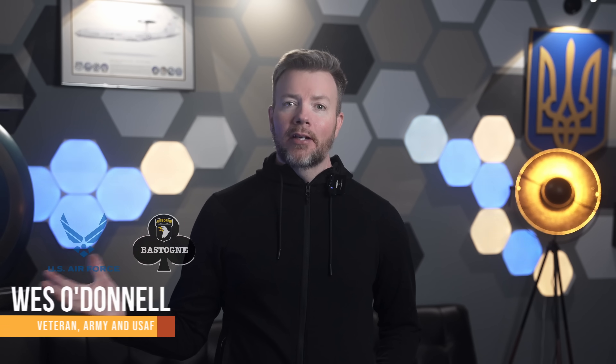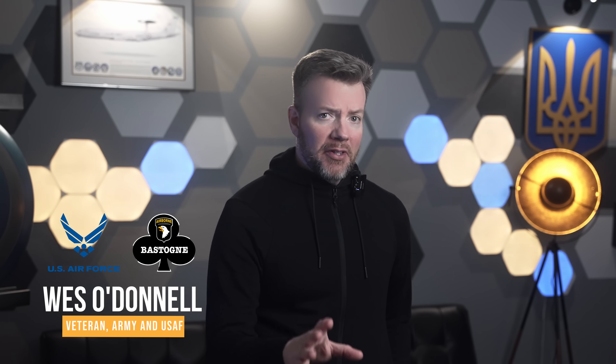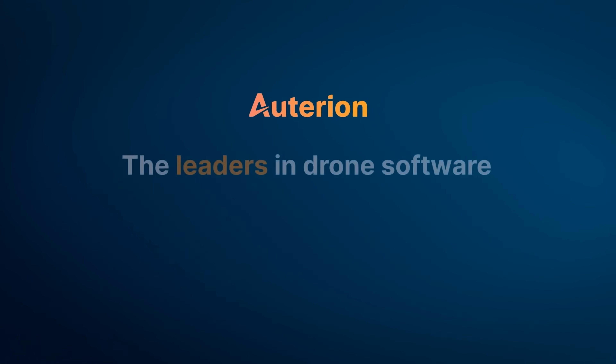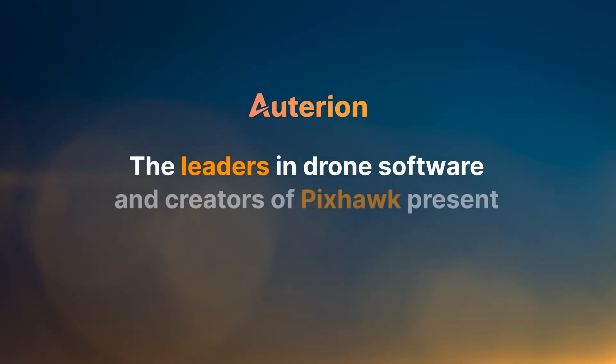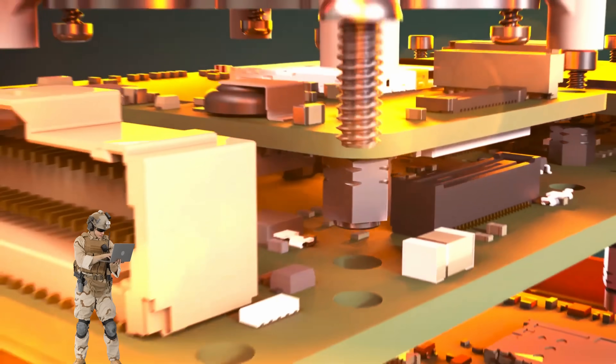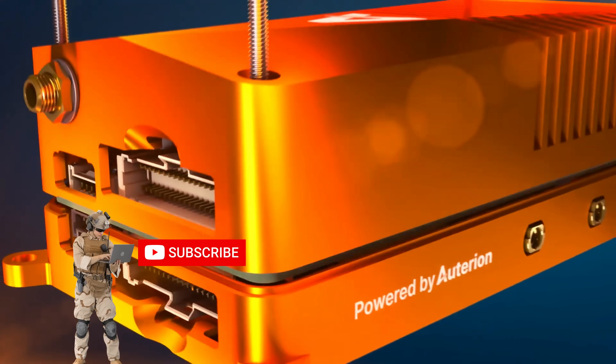Wes here, multi-branch veteran and big supporter of compressing the kill chain. And if you've seen my recent video on AI and war, you'll realize how big of a deal this is. At its core, it's an AI-enabled, open architecture autopilot that turns a dumb drone into a battlefield predator.